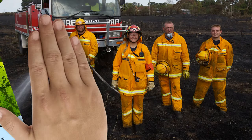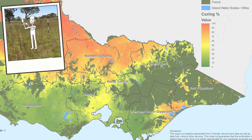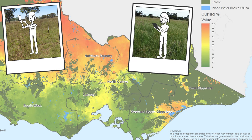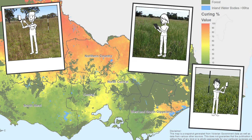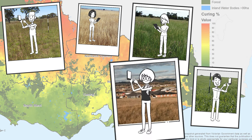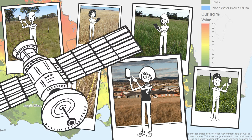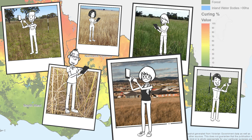We rely on volunteer observers to help collect this data. If you live near or regularly travel through grassland areas, agricultural crops or areas with large paddocks, you could volunteer as an observer. If you live on the outer suburbs that are surrounded by open fields and plains, you could also make an important contribution. Help us keep your community safe by becoming a grassland curing observer.